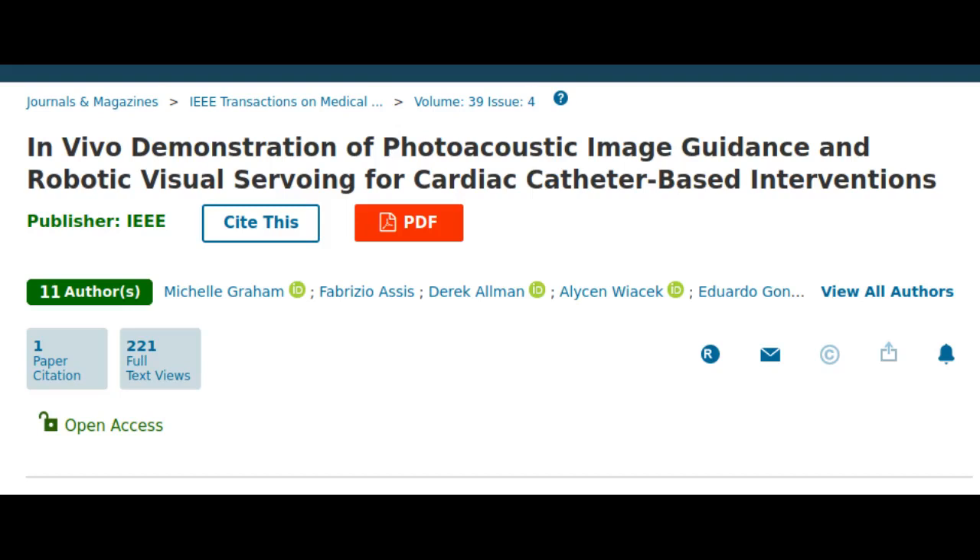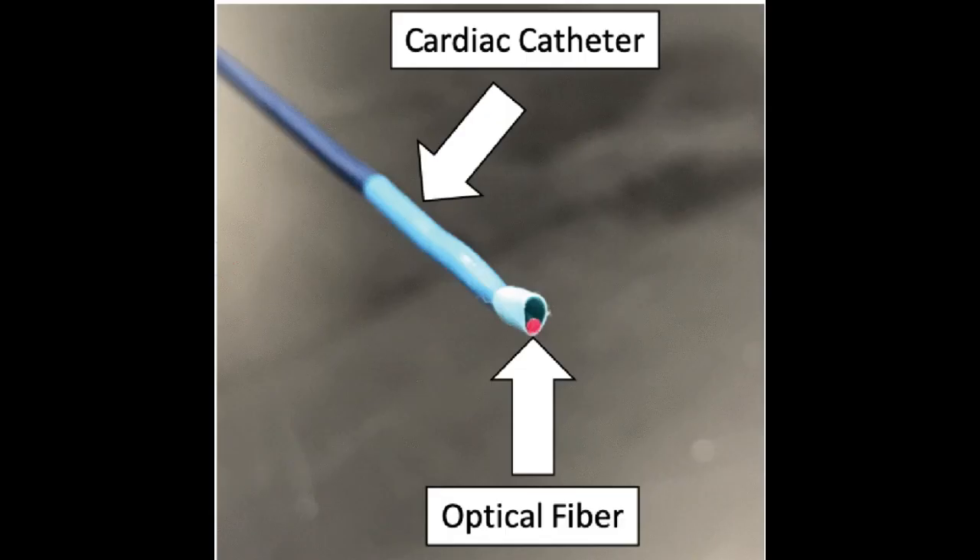In the first study of its kind, Johns Hopkins researchers provide evidence that an alternative imaging technique could someday replace current methods that require potentially harmful radiation. The findings, published in IEEE Transactions in Medical Imaging, detail success in a hard procedure but can potentially be applied to any procedure that uses a catheter, such as in vitro fertilization or surgeries using the da Vinci robot, where clinicians need a clearer view of large vessels.